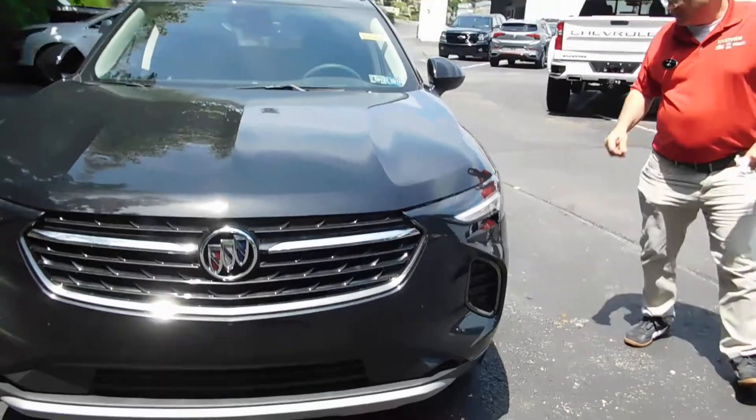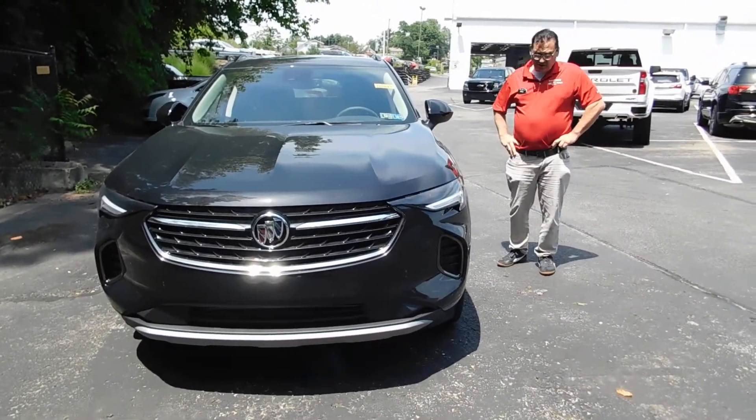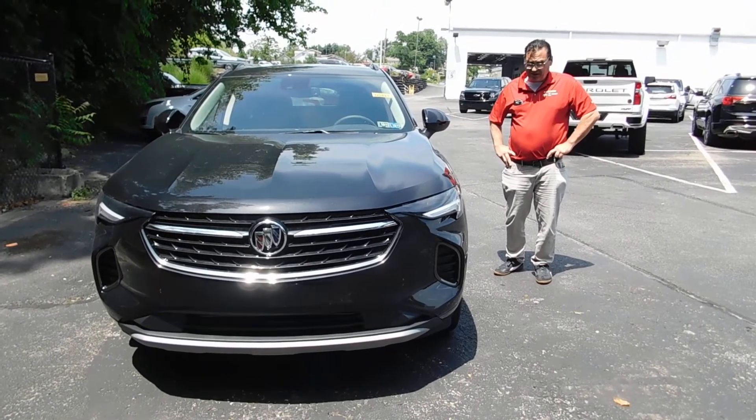It's a beautiful vehicle that ranks right up there competing with the new Acura MDXs, the Toyota RAV4s, and the Ford Escapes. We invite you to come down, test drive, and judge yourself.